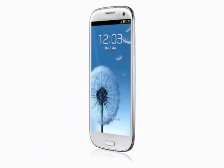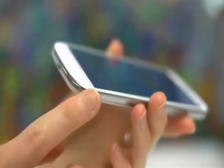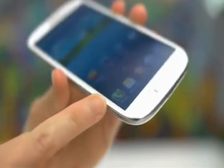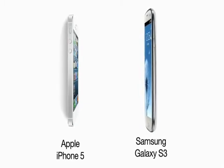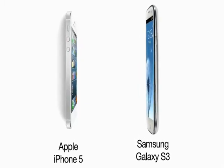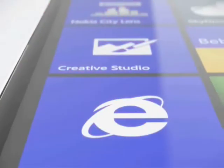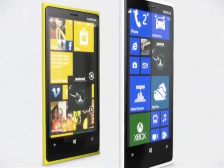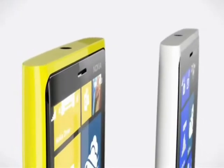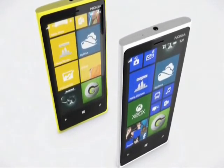The S3 offers a gargantuan 4.8-inch display, so if you're a fan of big screen apps and movies, then this might be the phone for you. It does of course mean it's considerably bigger in your hand, and at 8.6 millimeters thick, it's chunkier than the iPhone. The Lumia 920 on the other hand offers a still massive 4.7-inch display with a pixel density matching the iPhone, which is impressive on a screen that size. It has the same polycarbonate body with rounded edges and a curved glass screen that you'd find on the Lumia 800.